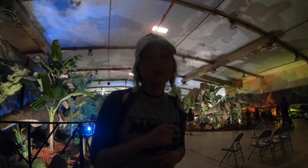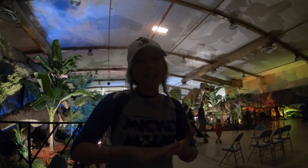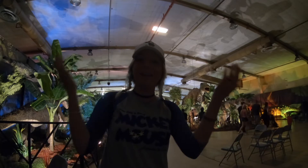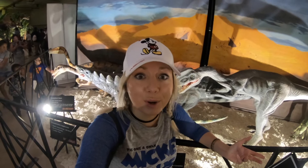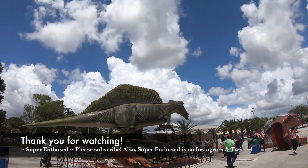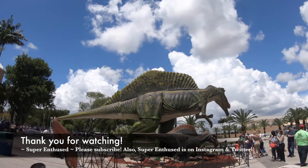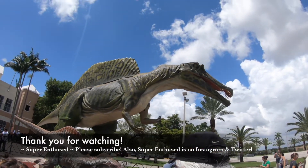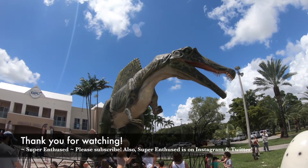If you're new here, make sure you hit the subscribe button. I've got fun weekly adventures for you — conventions, theme parks, historic sites, cool, quirky, off-the-beaten-path events and activities that I love to document and share with you. Thank you guys so much for watching. I hope you enjoyed this trip back in time to hang out with the dinosaurs. Do you like dinosaurs? Do you have any cool dinosaur facts you'd like to add? If Jurassic Quest visits your city, would you be interested? Let me know in the comments below. Thank you again, as always, and until next time, stay Jurassic. Bye Jurassic Quest!